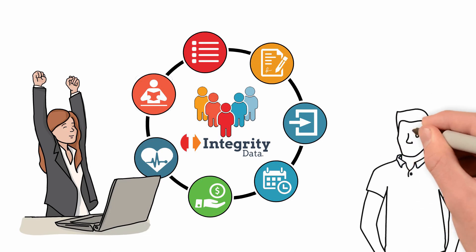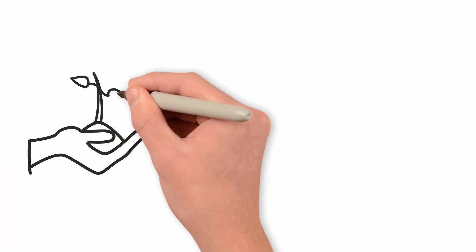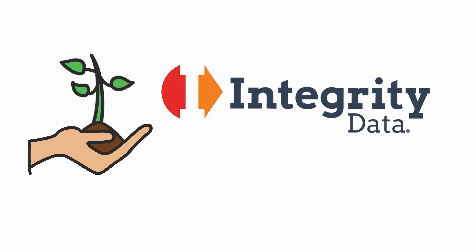With our team of experts standing behind you, even ACA compliance is easy. Nurture your talent and grow your business with Integrity Data HRP.